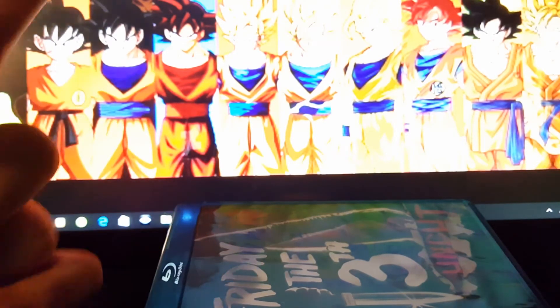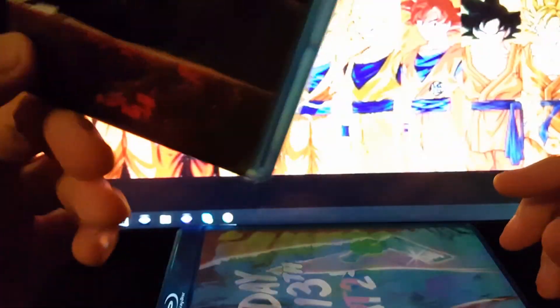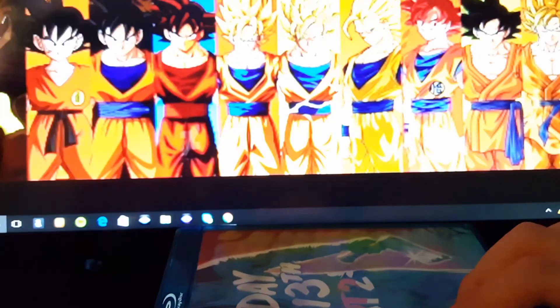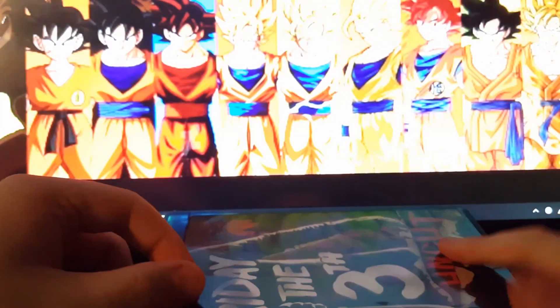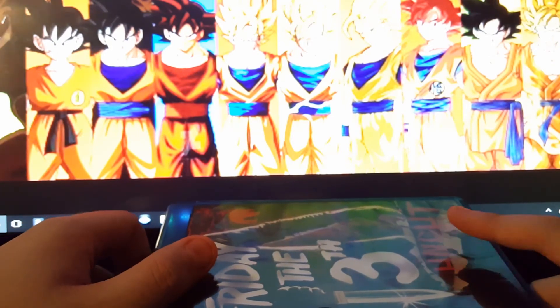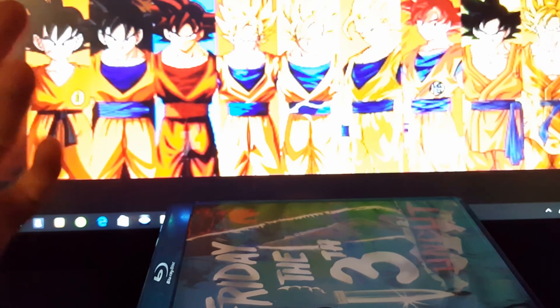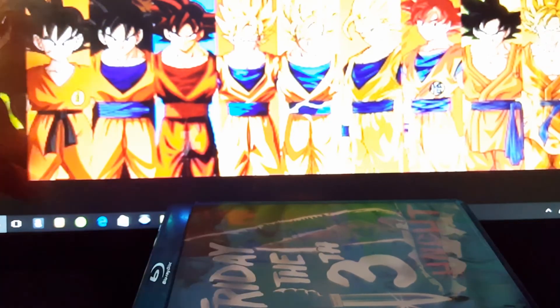If you like this video, please like it. Tell me which one is your favorite Friday the 13th film and which one is your favorite Jason mask. Please subscribe and check out the Twitter page for more updates on the channel. Stay healthy guys.